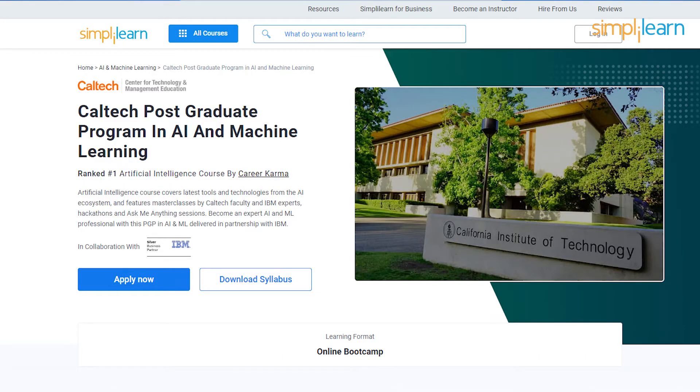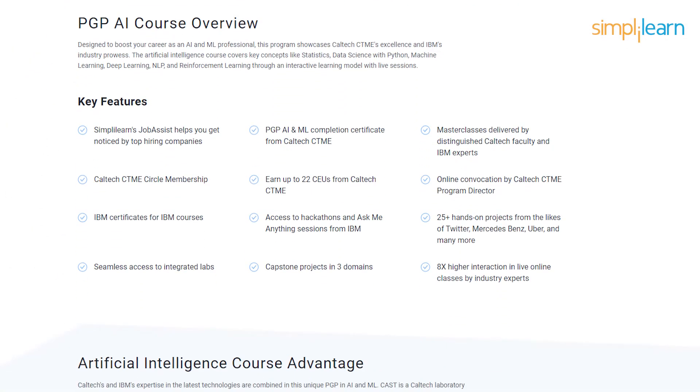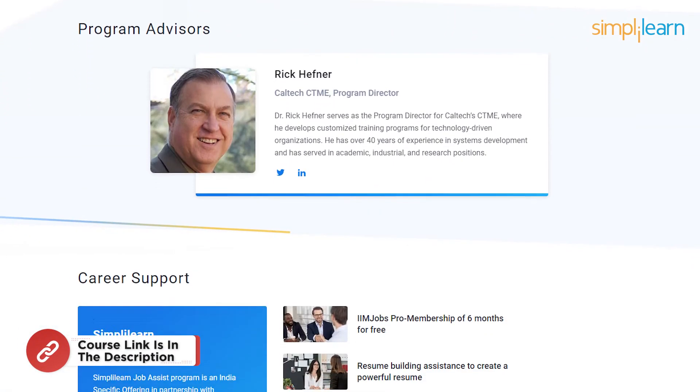Accelerate your career in AI and ML with a comprehensive postgraduate program in AI and machine learning. Gain expertise in machine learning, deep learning, NLP, computer vision and reinforcement learning. You will receive a prestigious certificate, exclusive alumni membership, and Ask Me Anything sessions by IBM. With three capstones and 25-plus industry projects using real datasets from Twitter, Uber and more, you will gain practical experience. Masterclasses by Caltech faculty and IBM experts ensure top-notch education. Simply Learn's Job Assist helps you get noticed by leading companies. This program covers Python, supervised and unsupervised learning, NLP, neural networks, computer vision, GANs, Keras, TensorFlow and many more skills. Enroll now and unlock exciting AI and ML opportunities. The link is in the description box below.